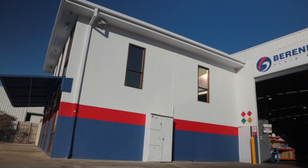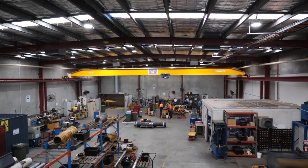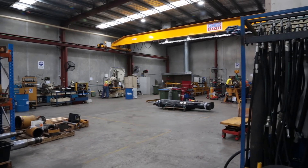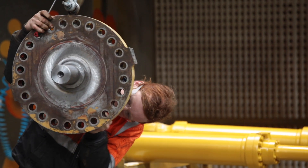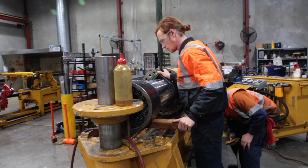The newly expanded Berenson Fluid Power Adelaide facility is geared to meet the needs of South Australia's industrial, mining, transport, construction and agriculture industries with speed and service in mind.